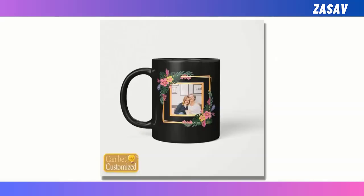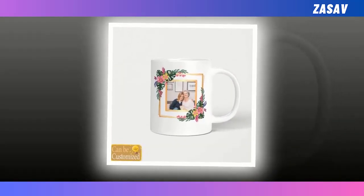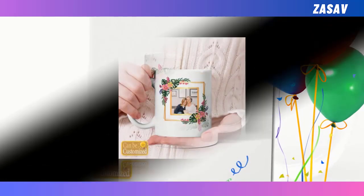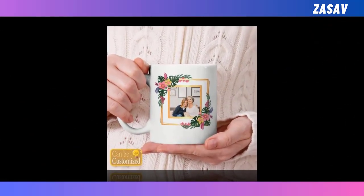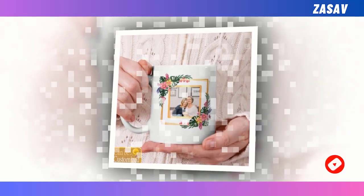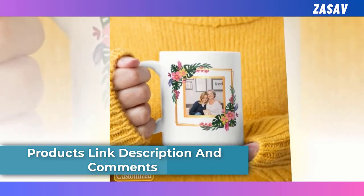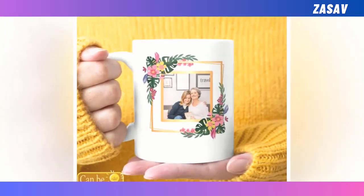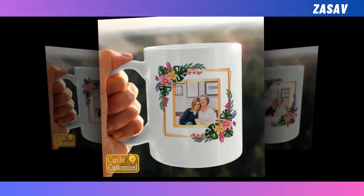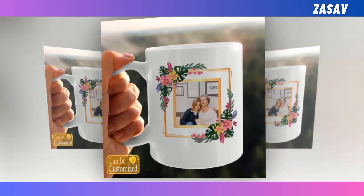Beverage Mug. This Mother's Day, show your appreciation with the best beverage mug — a thoughtful and practical gift that combines functionality with personalization. With the option to upload your favorite photo, you can create a mug that's not only attractive but also holds sentimental value. Staying hydrated is essential, and this mug ensures every sip is enjoyable, preserving the temperature of your drink remarkably well, whether hot or cold. Crafted from premium ceramic, it boasts exceptional heat resistance and durability, guaranteeing no harmful chemicals are released. Its elegant yet minimalist design adds sophistication to any kitchen or desk. Cleaning is a breeze — simply pop it in the dishwasher without worrying about cracking, chipping, or leaking.